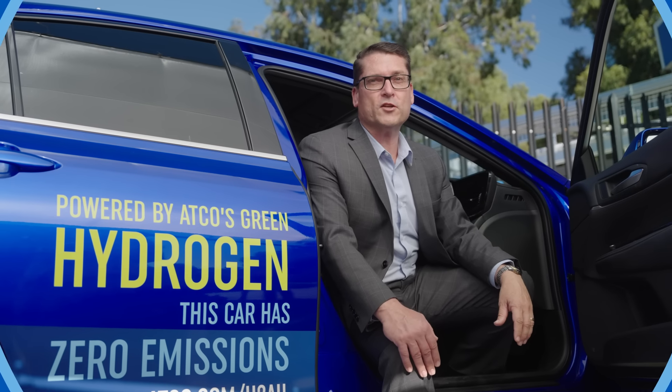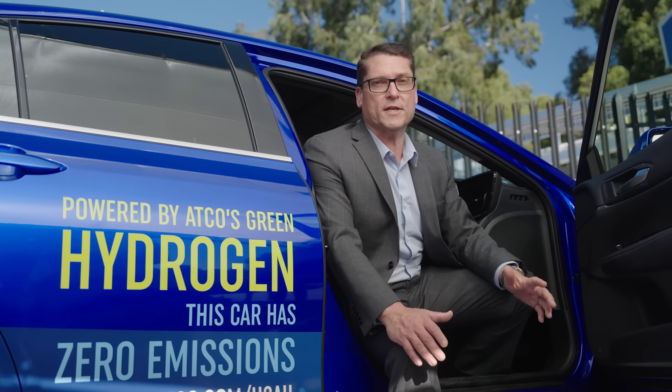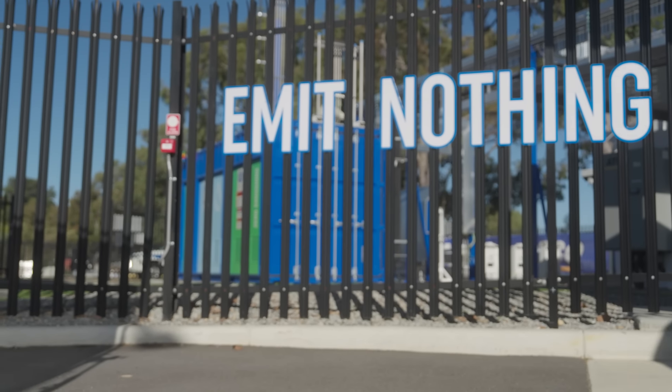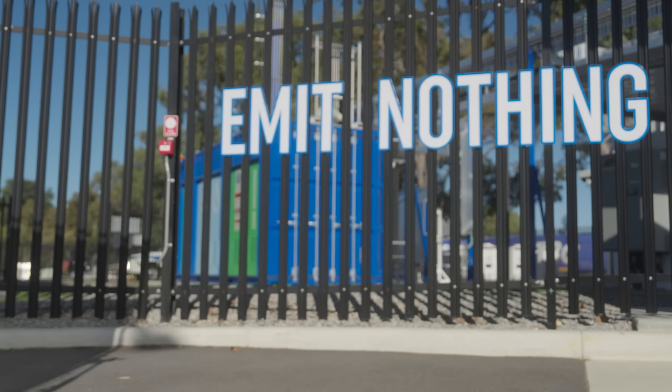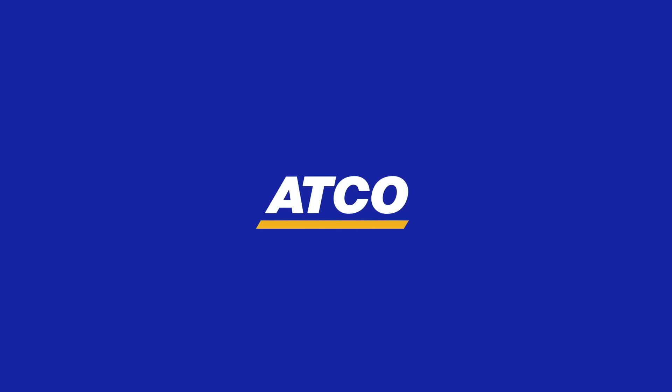While the full potential of hydrogen is in development, one thing is clear — it promises a more sustainable and secure energy future for everyone. The Hydrogen Refueller Project in Western Australia is just one exciting part of ATCO's renewable hydrogen journey towards decarbonisation and supports the transition to lower emission transport. And this is just the beginning.